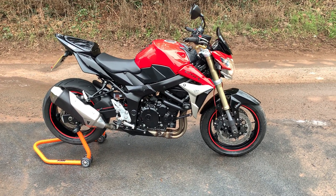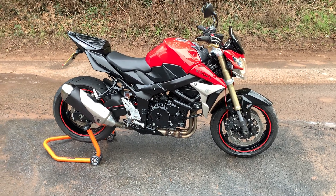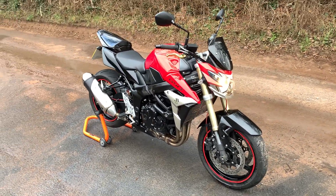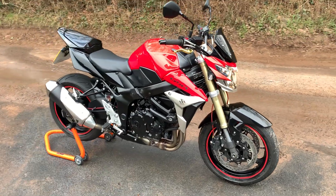Welcome to Dunleigh Car Sales. I'm Julian Hayward and this is our 2011 Suzuki GSR 750 L1. This bike is in very nice clean condition and it's clear the bike has been very well cared for by its three previous owners.